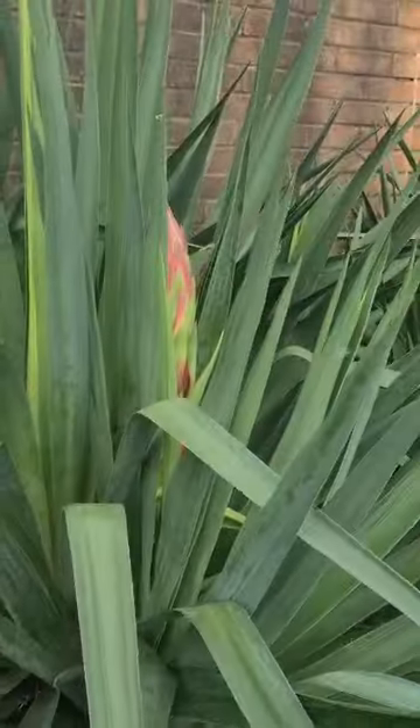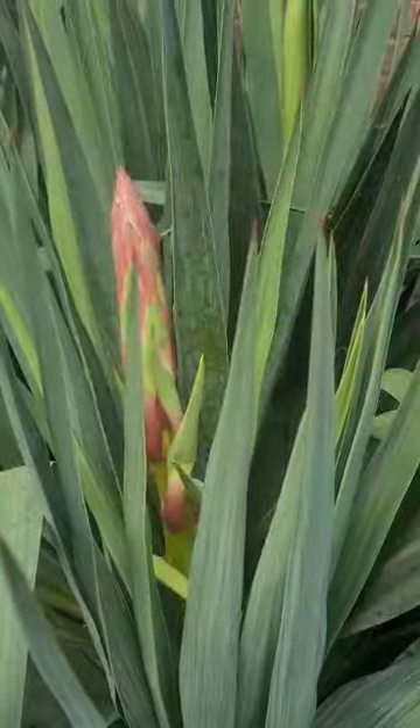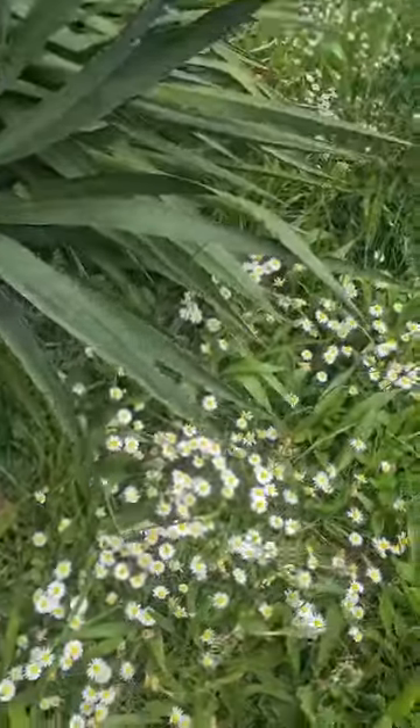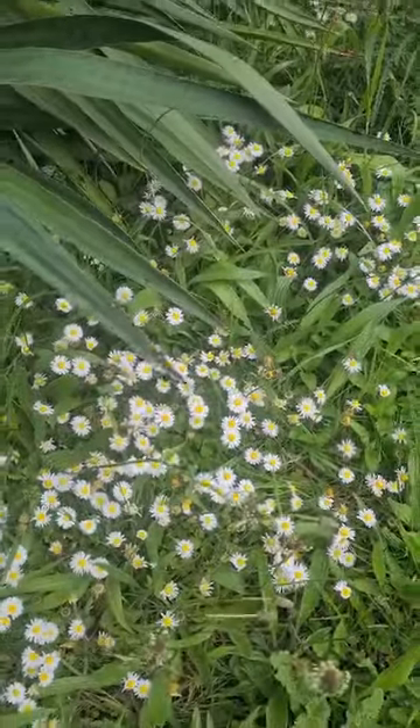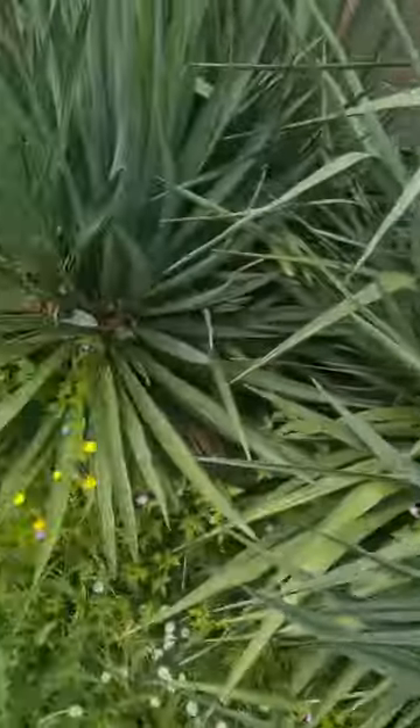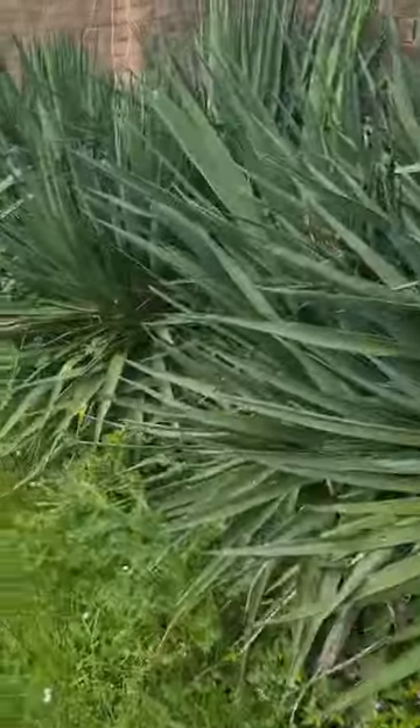This is a good mixture of cultivated and wild gardening. Look at that lovely strong flower stalk — that's magnificent. A lovely patch of snowy white daisies, some of them going over now. But when we eventually do mow the lawn, they will be back.